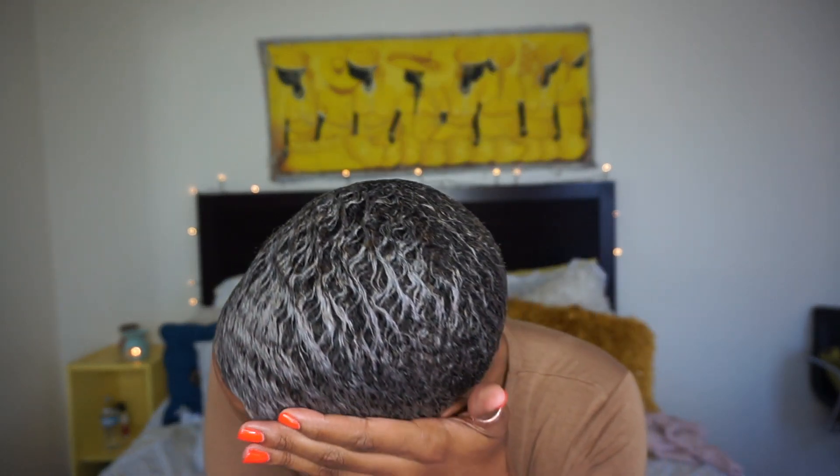Hey all, welcome back to my channel. It's your girl Nay Cole coming back to you with an update about perming my hair. I permed my hair several weeks ago — it's almost been about a month. That was March 19th, today is the 18th, so yeah, about a month. This is my hair right now.